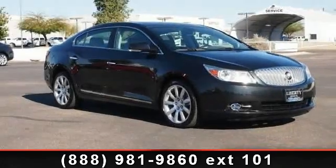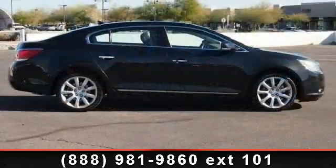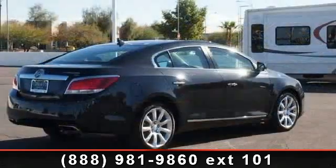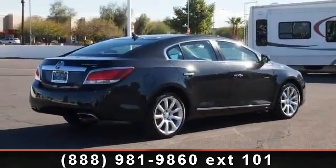Imagine yourself in this 2010 Buick LaCrosse CXS. If you are looking for an automobile with great features, look no further. This vehicle comes with a reliable six-cylinder engine, connected to a smooth shifting automatic transmission.